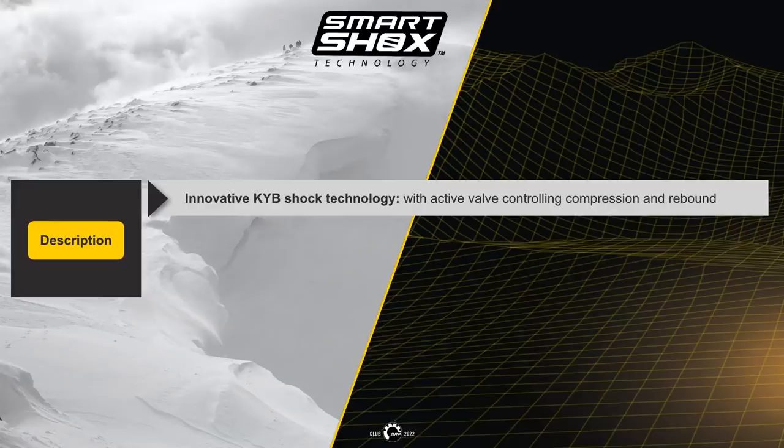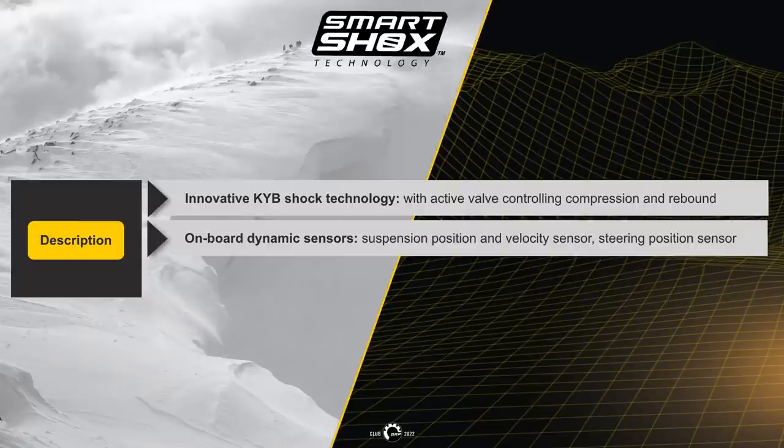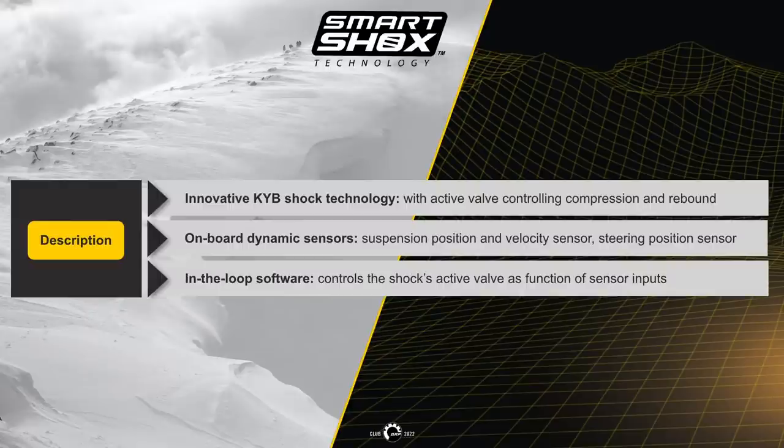The KYB shock technology uses active valves controlling the compression and rebound, onboard dynamic suspension positioning and velocity sensors with a steering position sensor, and an in-loop software to control the shock active valves as a function of sensor input.